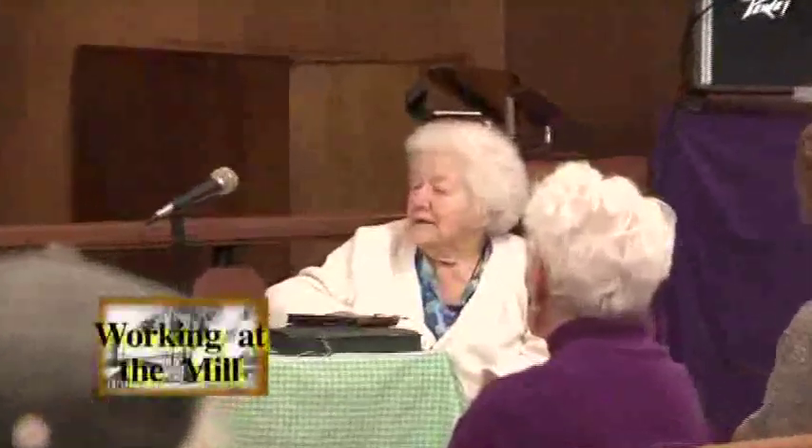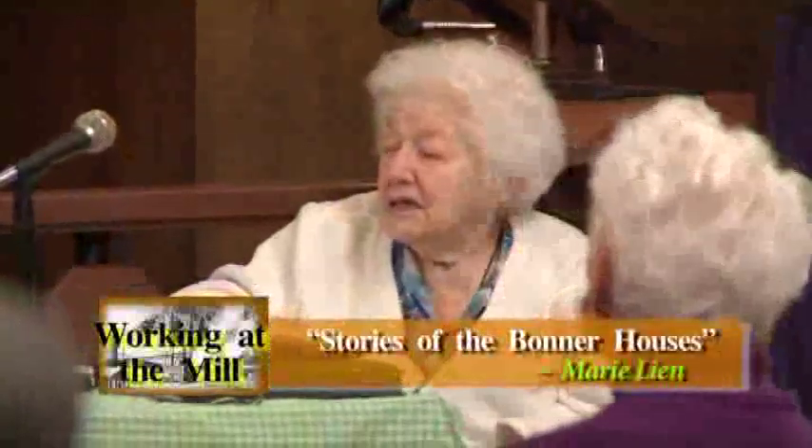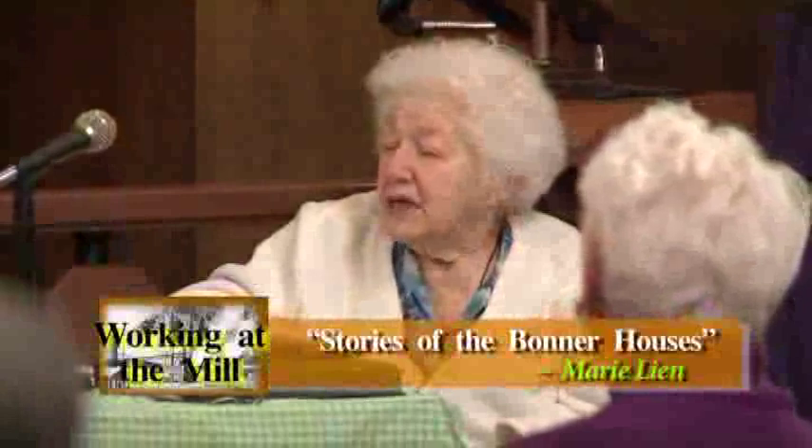My mother didn't want to come back to Bonner because it was just too much family for her. But there was no place on earth that my dad wanted to be other than Bonner, Montana, no matter where he was — that's where he wanted to be. And he was killed in an accident on Brooke Street many years later. So he lived and died in the place that he loved.